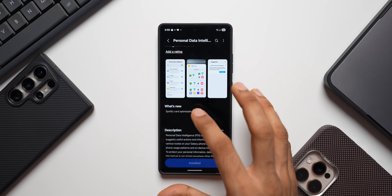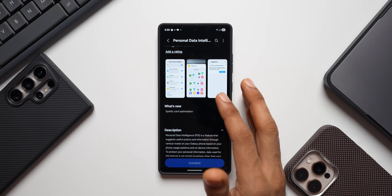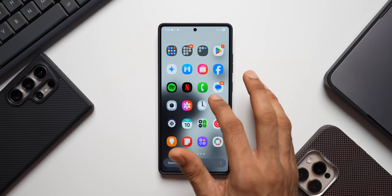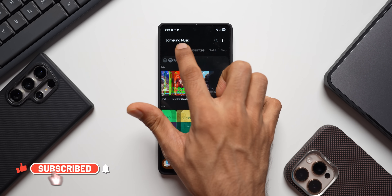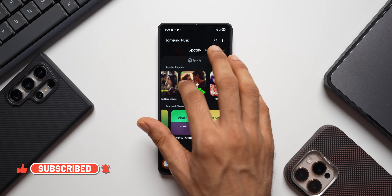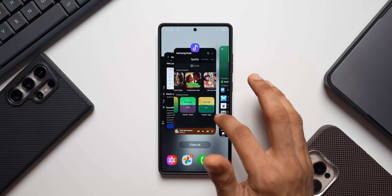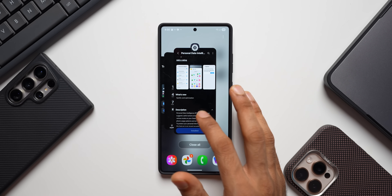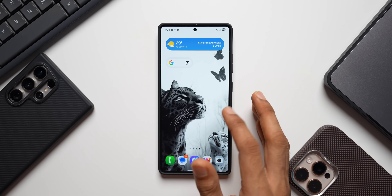For this update we got Spotify card optimization. It doesn't clearly mention what has changed, but it probably has something to do with the Spotify card — maybe in the Samsung Music app, since Samsung Music is integrated with Spotify. We have a Spotify tab right there to directly access Spotify. So maybe it relates to suggested cards within that app or elsewhere. Either way, this is the new update for Personal Data Intelligence.